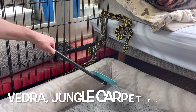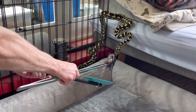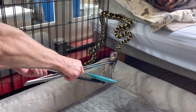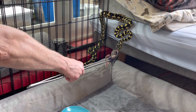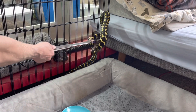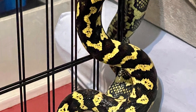This is my jungle carpet python Vedra. She had been out for a few hours and was kind of slow to engage with the target. She engages much more quickly when I'm getting her out of her enclosure. She doesn't like rats but will eat mice, quail, and chicks, so I'm not sure why it took her so long to grab the quail today. After she ate it, she got back into an ambush position in that same spot and stayed there for about six hours — that quail was so large I wasn't going to give her a second one.